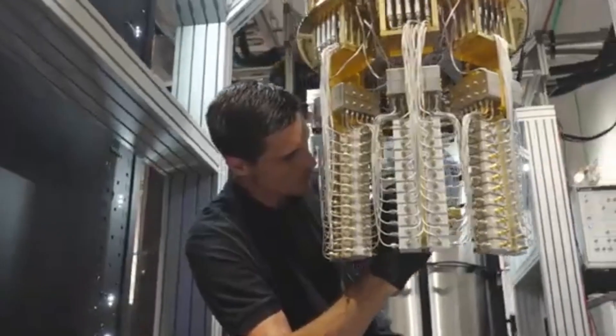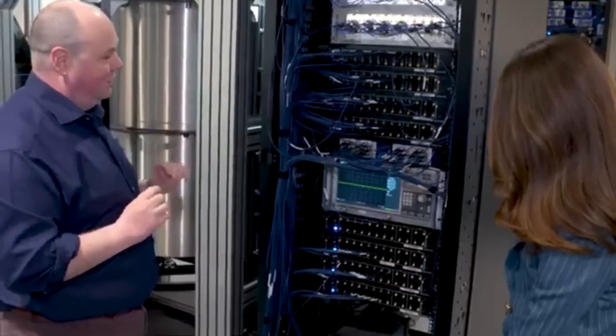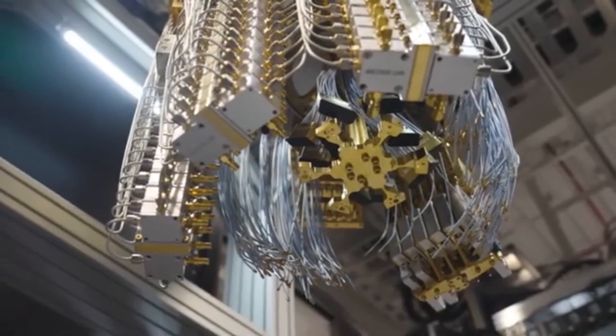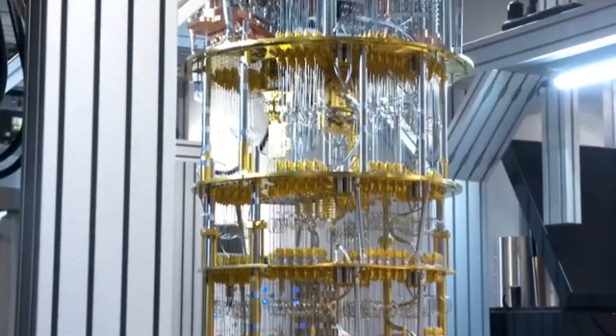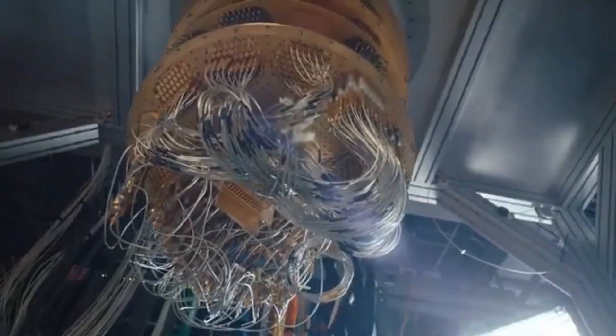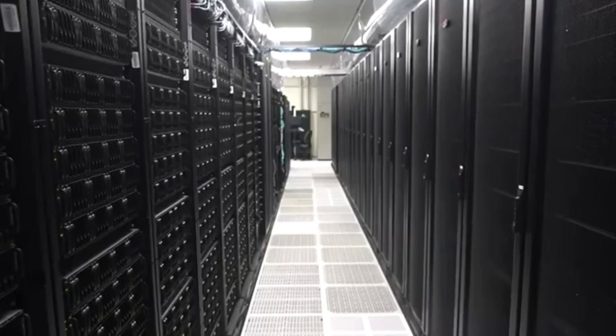You know how fossil fuels are choking the planet, and renewables like solar and wind are awesome but can't always keep up? Well, this homemade fusion reactor could change all that. And it's got the internet buzzing, scientists scratching their heads, and energy companies sweating. Let's dive into what happened, how it works, and why this could be the biggest game-changer since the internet itself.